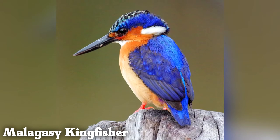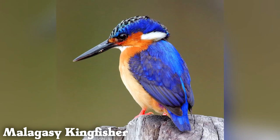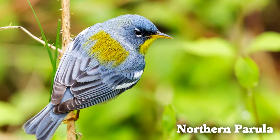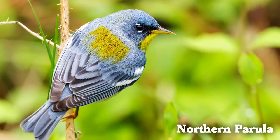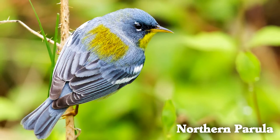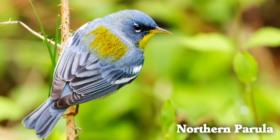Malagasy kingfishers are one of only two kingfisher species on Madagascar. Northern parulas are one of many New World warbler species in North America, and the name parula comes from the Latin name of an unrelated European bird.